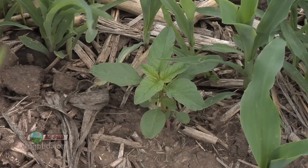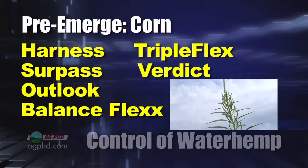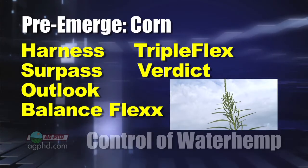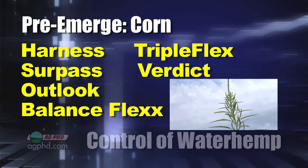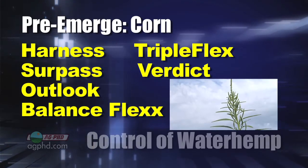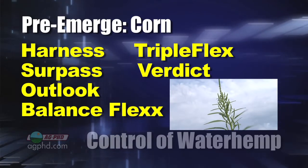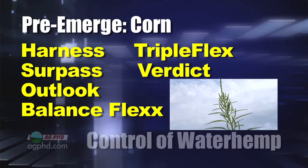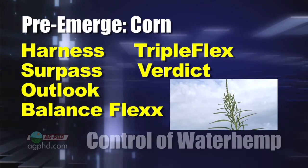How are you going to control Roundup-resistant waterhemp in corn? The best thing you can do is use a pre-emerge herbicide like Harness, Surpass, or Outlook — one of those products that does a pretty good job. It'll get 90% of those under control. Then you can use a combination product like Triple Flex, for example, or Verdict with some KickStart in there — two modes of action in one application.